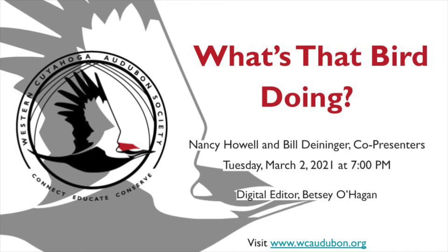We do ask that you save your questions to the end of the program, but please feel free to write them in the chat for us to respond to when we can. And with that, Nancy and Bill, please take it away.